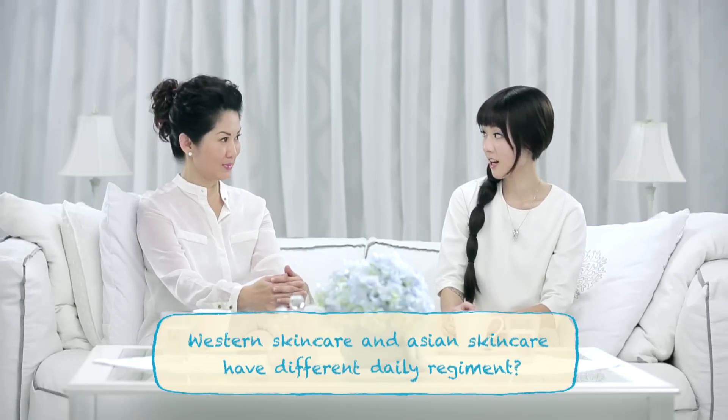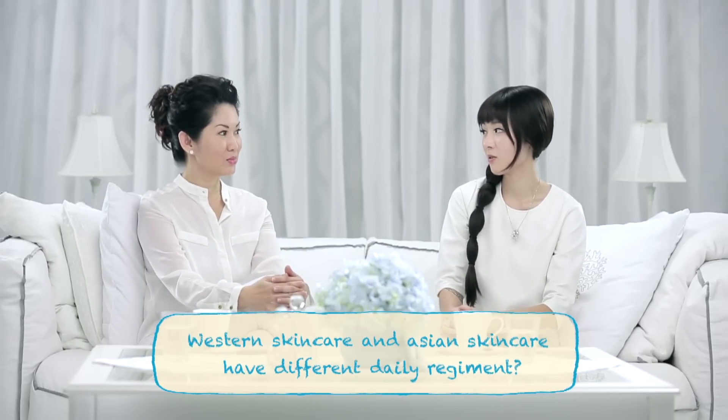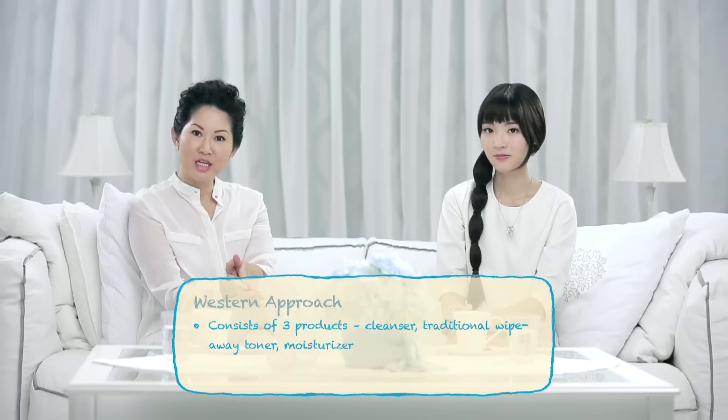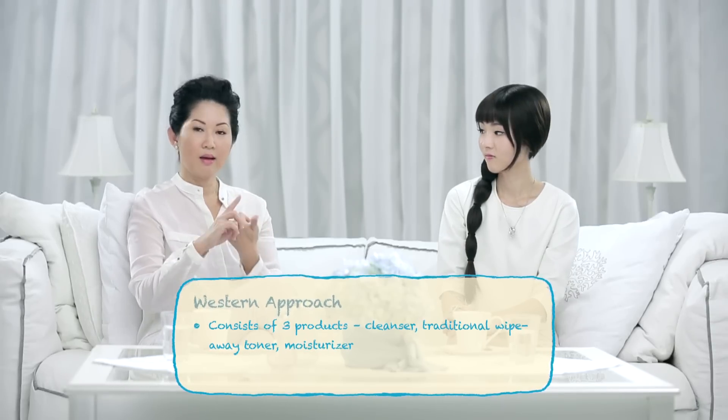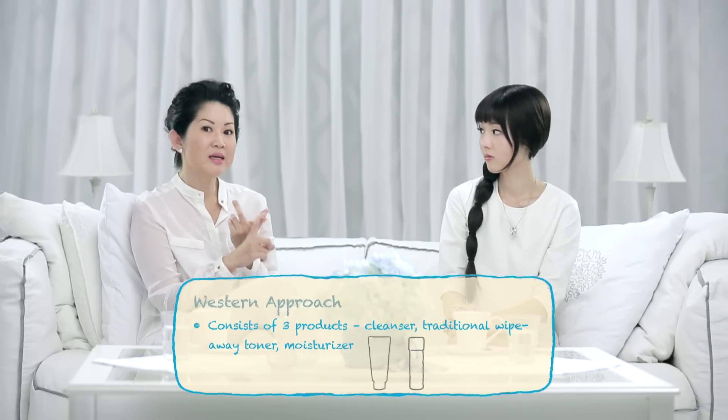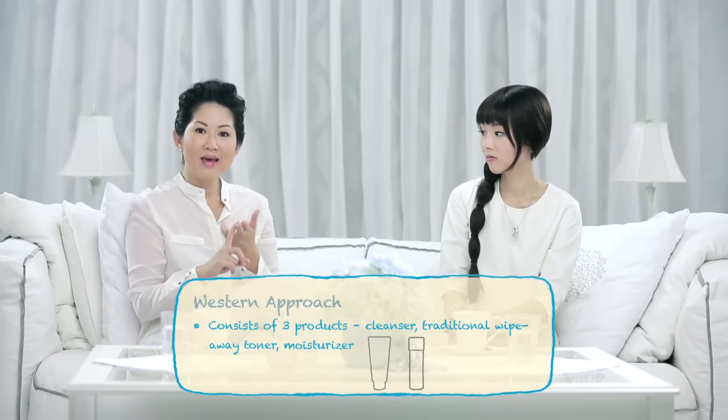So with all these different skincare approaches, does it mean that our daily skincare routine differs as well? Yes, with the classical skincare approach you take care of the outer skin and then treat the inner skin based on specific skin concerns. So the basic skincare routine will consist of three products: a cleanser, a traditional wipe-away toner which can strip away the skin's own water, and then a moisturizer.